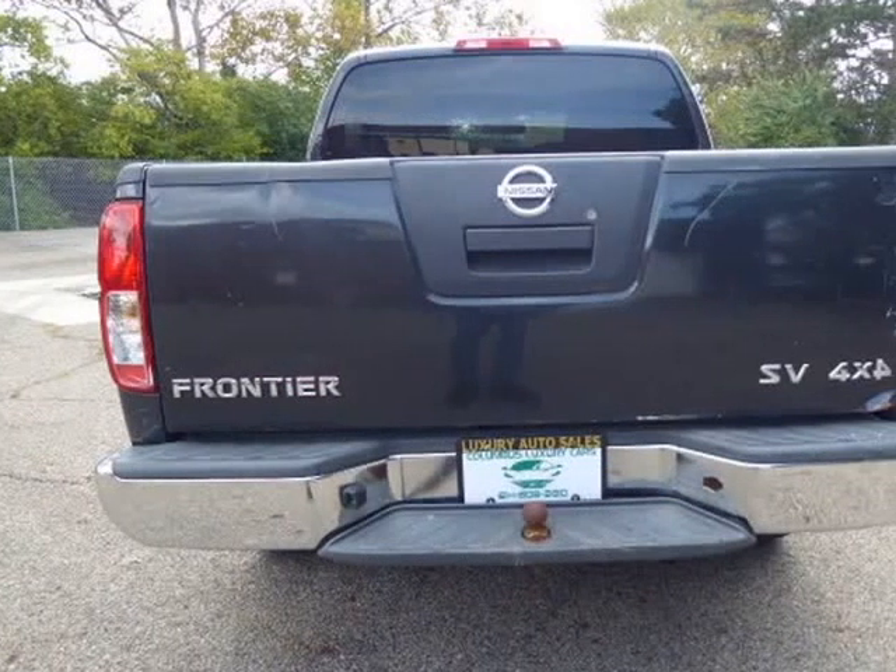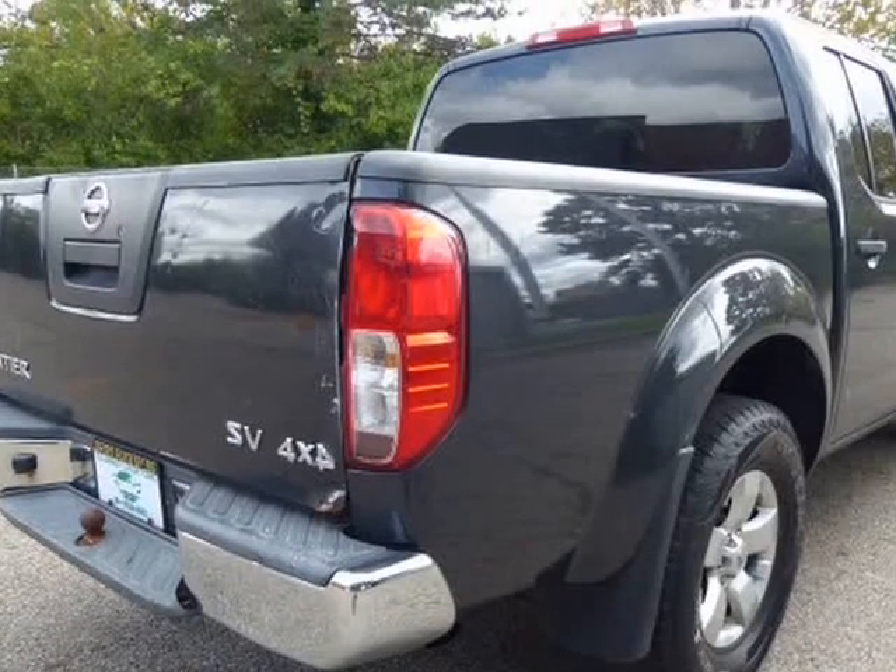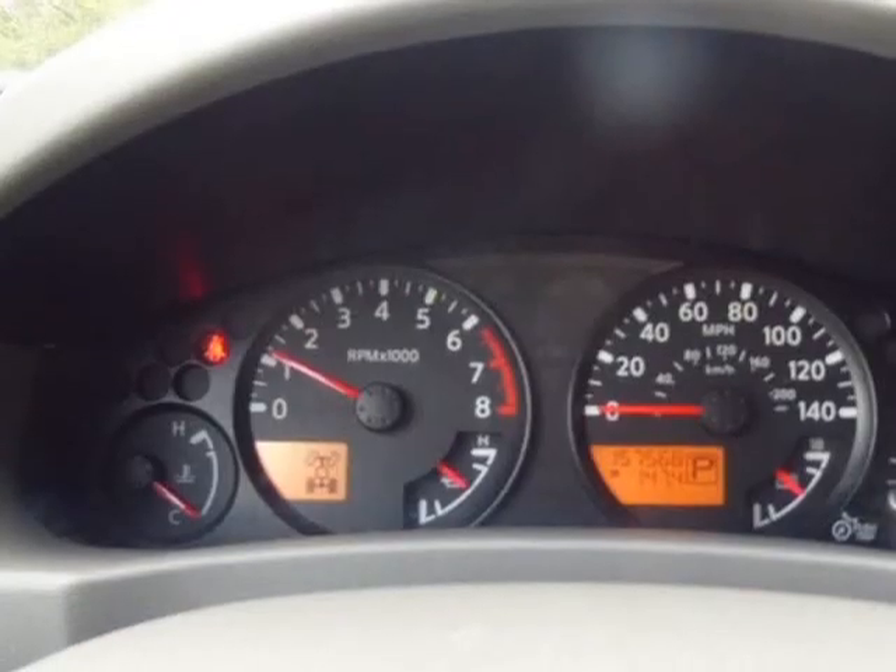This truck will not last long at this price. This Nissan Frontier is a great truck — it has room for up to 5 passengers and is powered by a V6 engine.